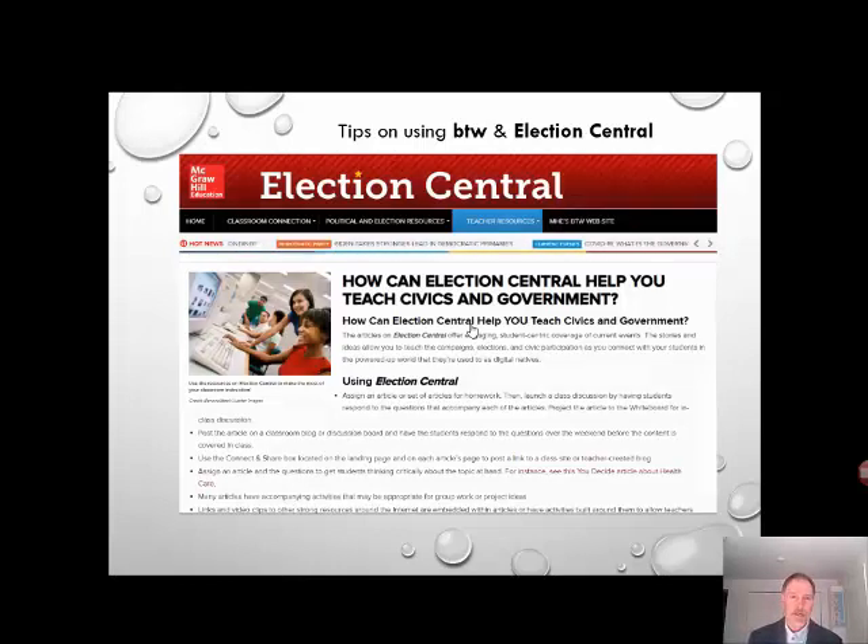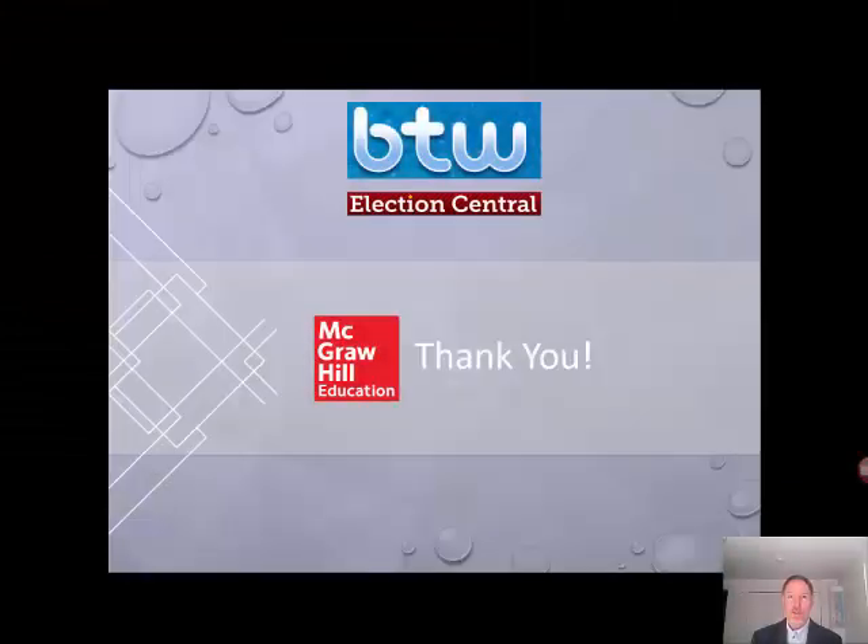Students could participate in contests, polls, and activities that extend learning on a particular issue. These websites and their articles can be used to engage students, activate critical thinking, and help them analyze different perspectives. Students will understand and be more able to participate in their world around them. We encourage you to check out and start using BTW and Election Central today. Thank you.